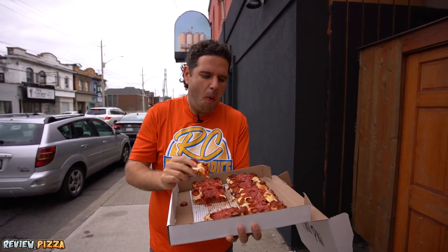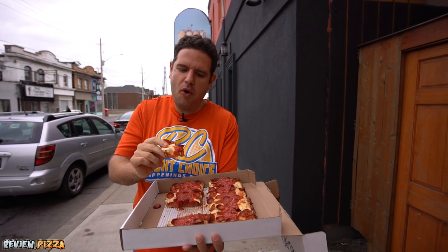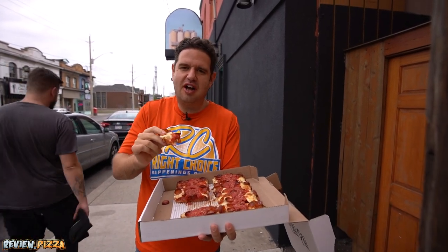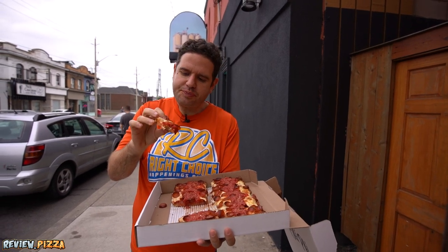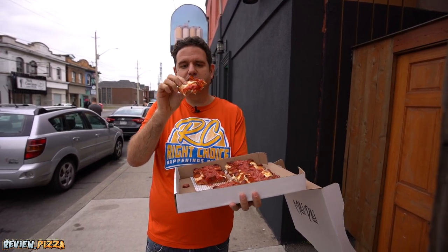Pepperonis are nice. I got a couple crispy ones that were not under the sauce — those were even better. No spice to the cup and char, but it's good.